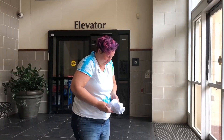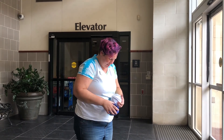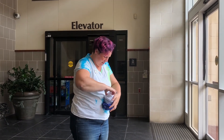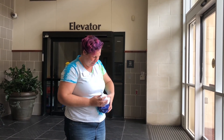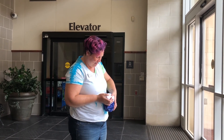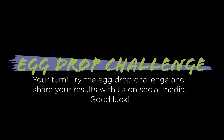Let's see if my egg survived inside of here. Oh no — I can already feel that it's smashed. You can see my sock is wet. My egg did not survive!